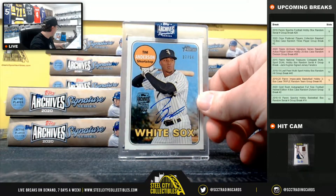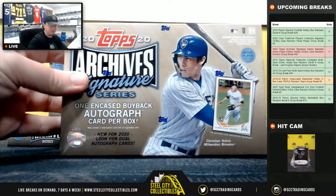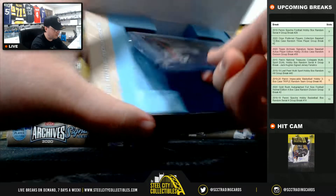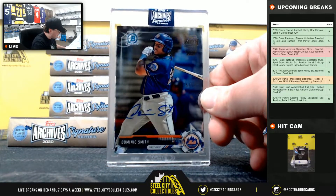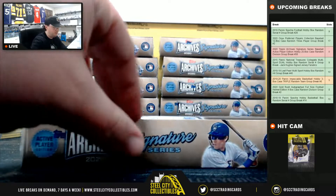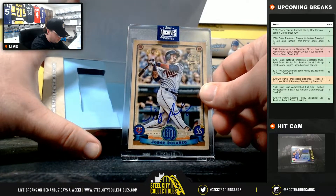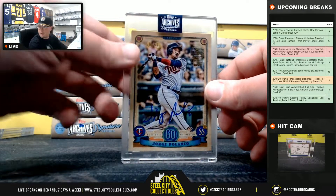Tim Anderson, number 27 of 54 — going to Cody. Dominic Smith, number 45 of 50 for the Mets, National East, going to Josh. Jorge Polanco, number 9 of 54 from the Twins, National Central, going to Cody.